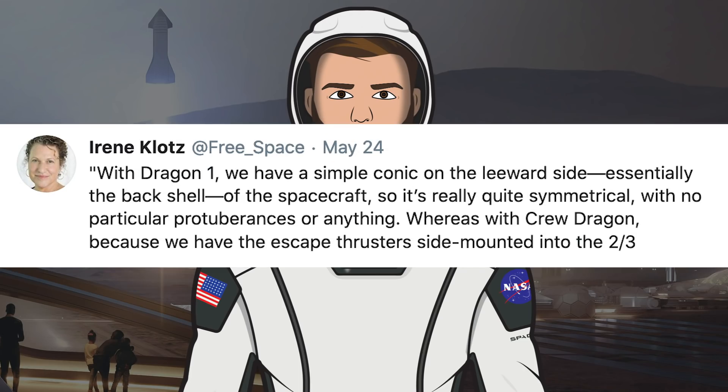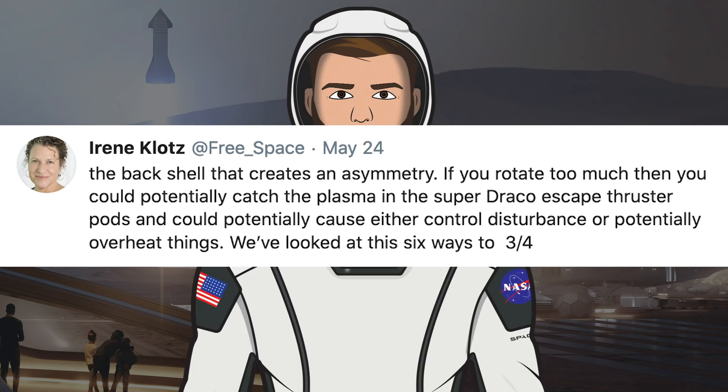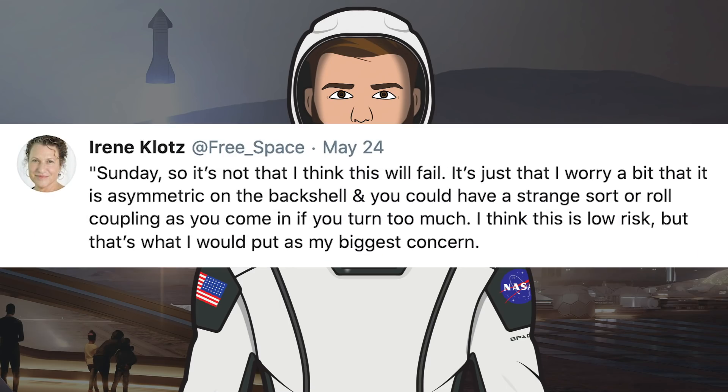There was also a series of tweets from Irene Klotz, an editor for Aviation Week, covering a recent interview with Elon Musk in which Musk explained the biggest risk. He said the part he would worry most about would be re-entry, which won't happen hopefully for a few months. With Dragon 1 there's a simple conic on the leeward side, essentially the back shell, so it's quite symmetrical with no protuberances. Whereas with Crew Dragon, because the escape thrusters are side-mounted into the back shell, that creates an asymmetry. If you rotate too much, you could potentially catch plasma in the Super Draco escape thruster pods and cause either a control disturbance or overheat things. He added they've looked at this six ways to Sunday, so it's low risk, but that's his biggest concern.